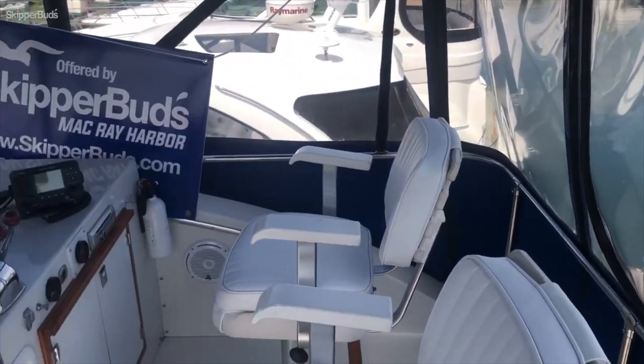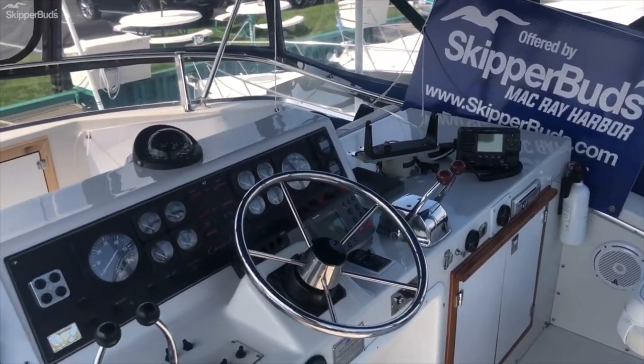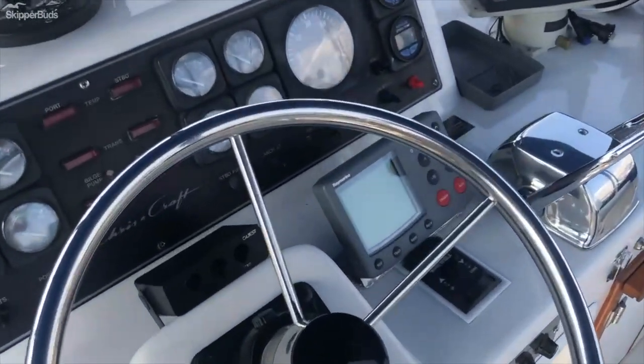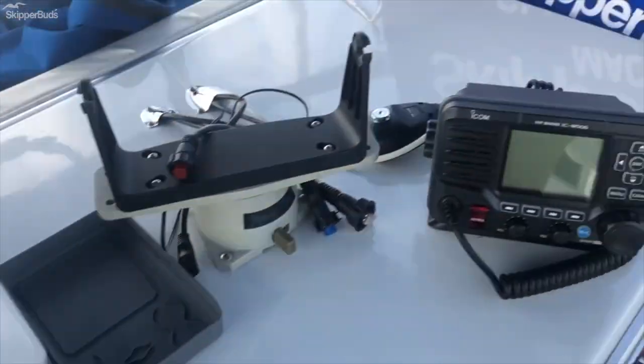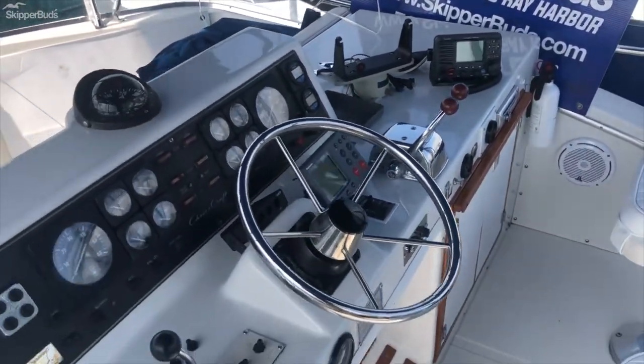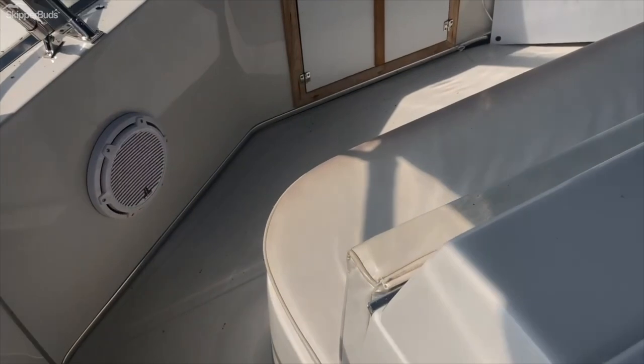Now we're on the flybridge of the 392 Crisscraft. It's got Garmin Radar, Garmin Plotter, Raymarine Autopilot, and an Icon BHF radio. This is a tournament style helm where the helm is aft with seating forward.